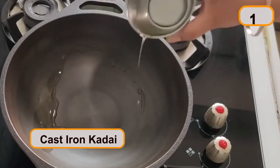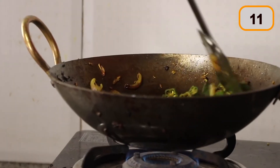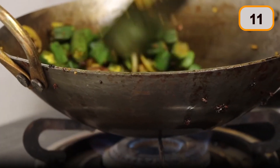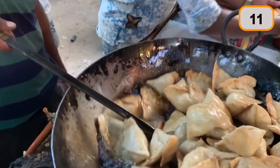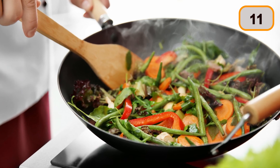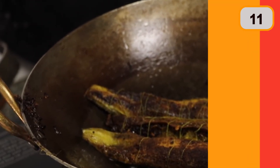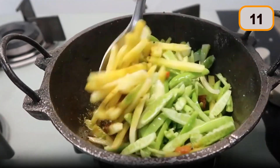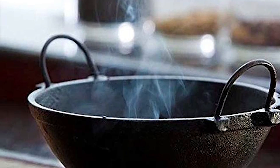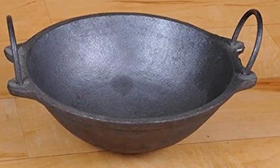Lastly, cast-iron kadai has always been cherished as a prized possession by Indian mothers who cook. Cast-iron kadai has a peculiar property of maintaining an even temperature on all sides, which is great for keeping food warm as it retains heat for a long time. Every time you cook something in cast iron, a small amount of iron gets absorbed into the food — and do not forget that iron is tough and durable.